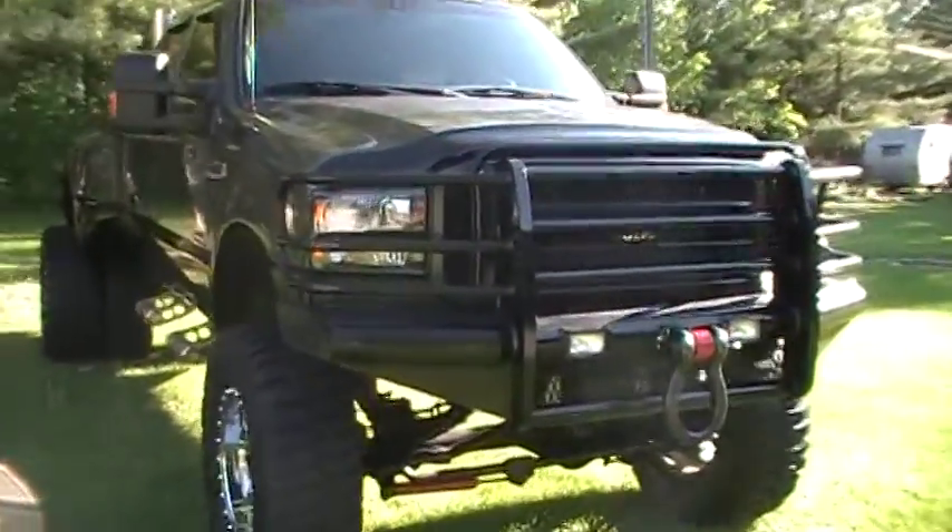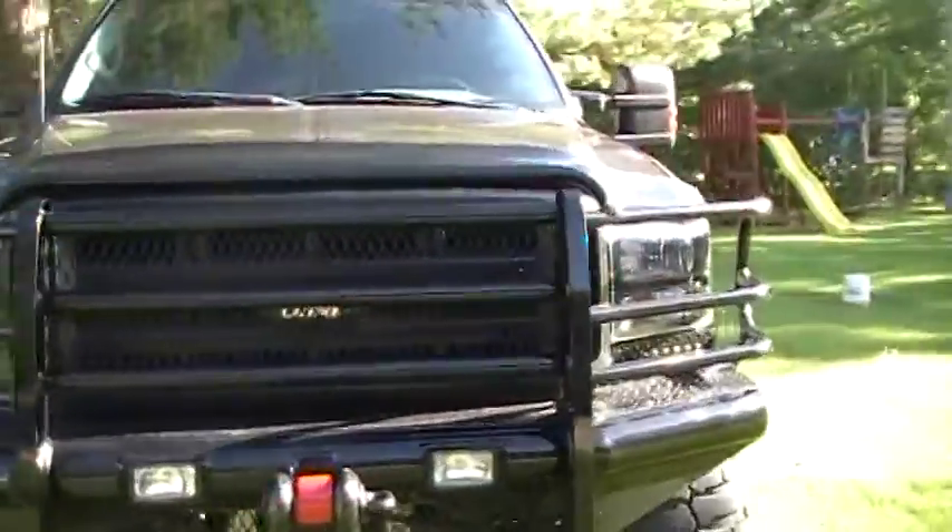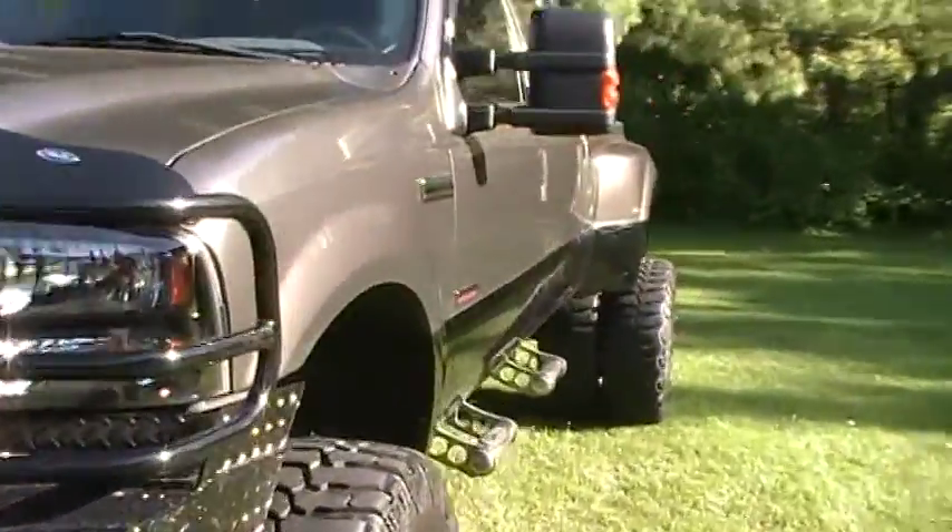This truck is in absolutely tip-top shape. It's got a real, real nice paint job — base coat, clear coat.